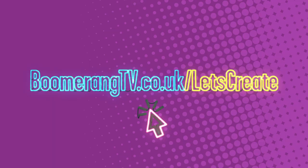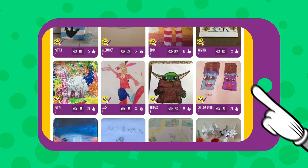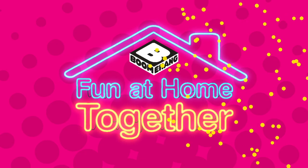Head to boomerangtv.co.uk Let's Create and share your creation with us for your chance to be featured in our gallery. Fun at home together with Boomerang.